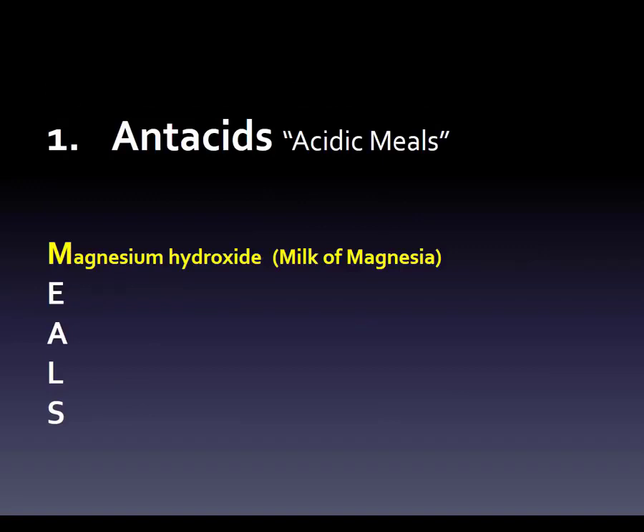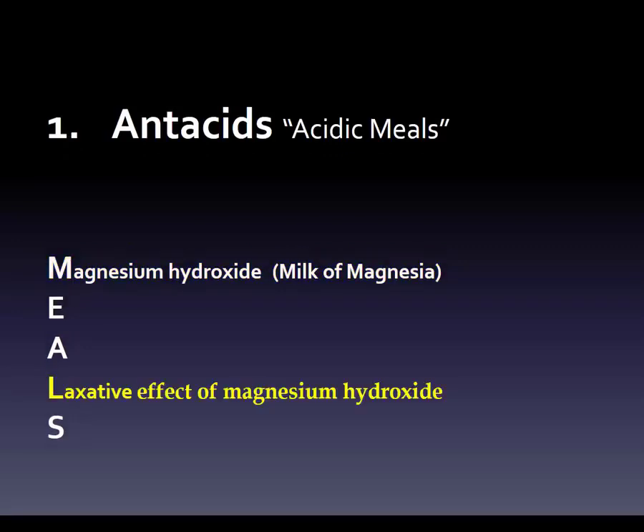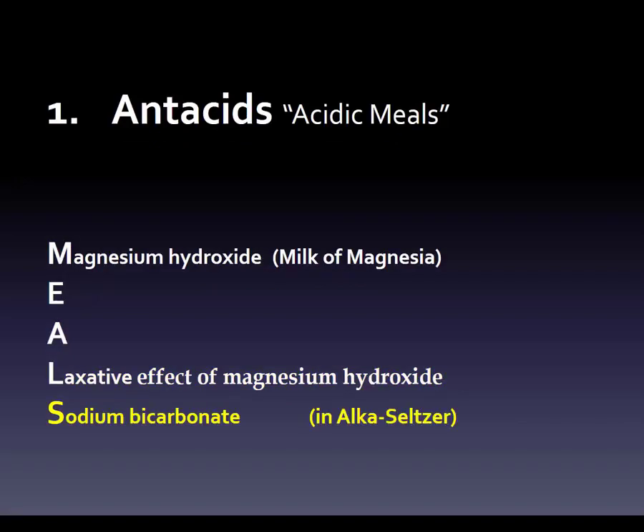Now the 'MEALS' portion of the mnemonic gives us two more antacids and one more side effect. Milk of Magnesia is the brand name for magnesium hydroxide — another antacid — and it causes a laxative effect, contrasting with calcium carbonate and aluminum hydroxide which cause constipation. Then sodium bicarbonate, found in Alka-Seltzer, is also an antacid. So with 'MEALS' we get two antacids and one side effect — giving us four antacids and four side effects total.